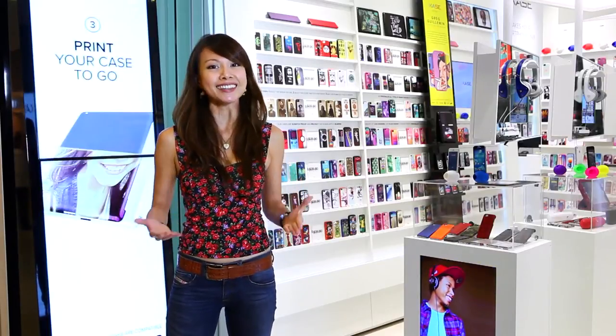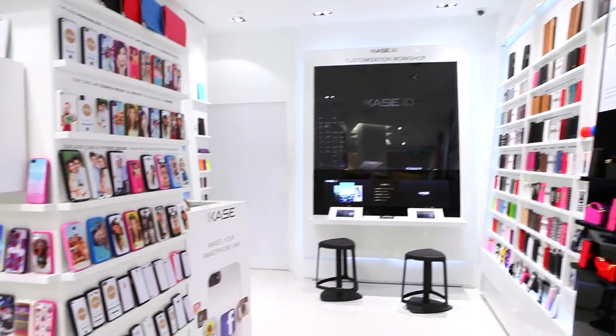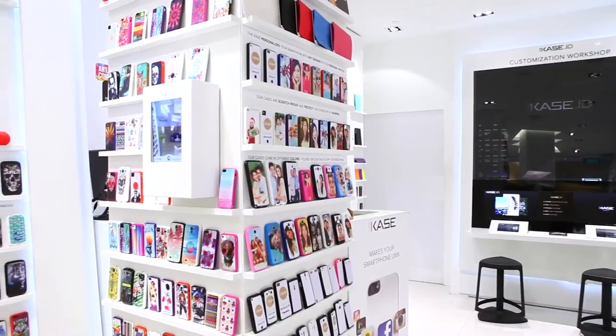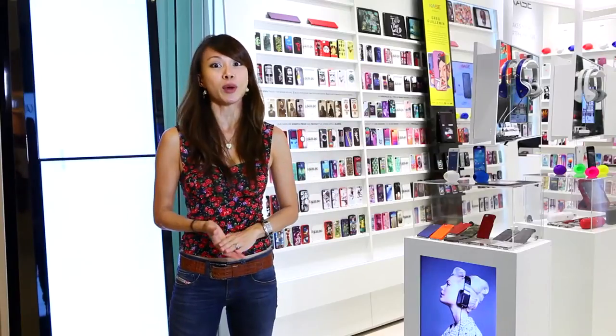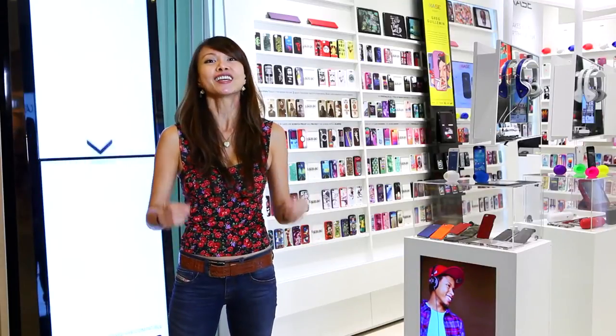One shop that stands out above the rest is The Case, here at Ion Orchard. Apart from the whole wonderful range of cases they've got for your smartphones and tablets, they also offer an in-store technology where you can get to customize your cases so that it's one-of-a-kind and unique.